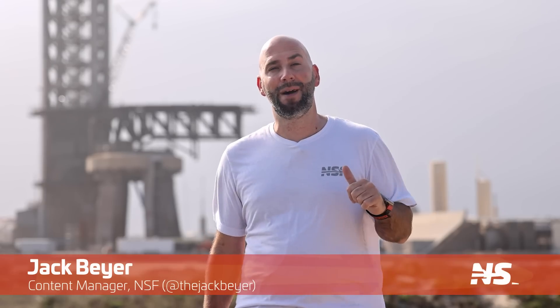What's up Star fans? I'm Jack Beyer for NSF and this is your Starbase update.